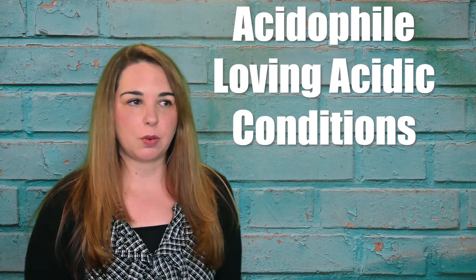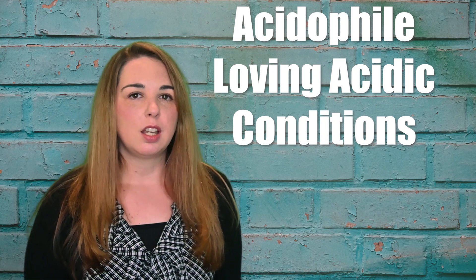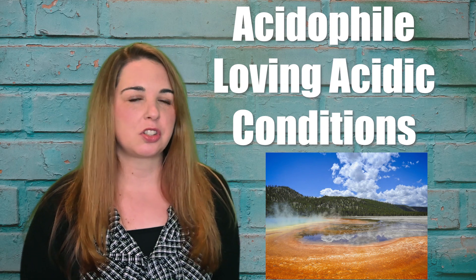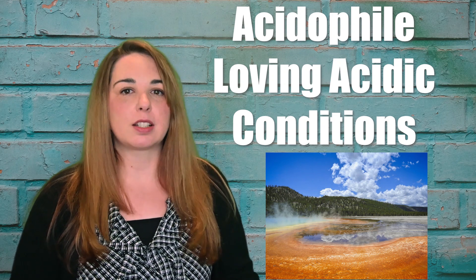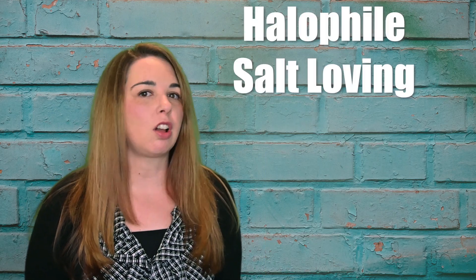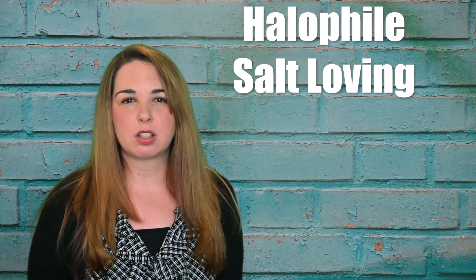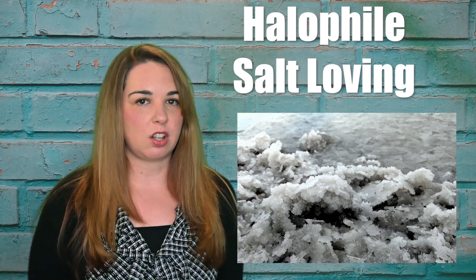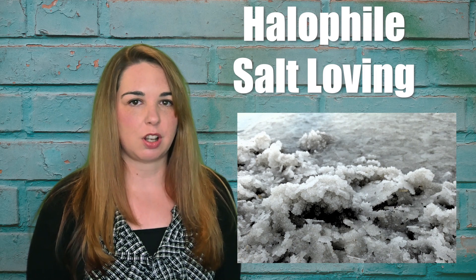Acidophiles comes from the Greek for 'loving acidic conditions.' They are found in places where the pH ranges from zero to two, such as sulfur pools or in your stomach to help you break down food. Halophiles are salt-loving critters. They live in extremely salty environments like the Dead Sea or the Great Salt Lake, places where other things would dry out because there's so much salt.